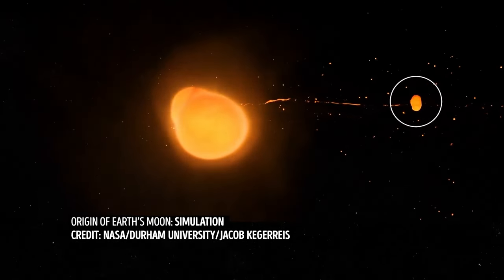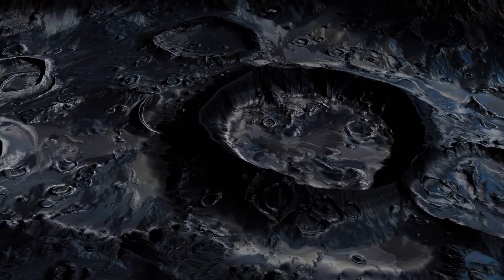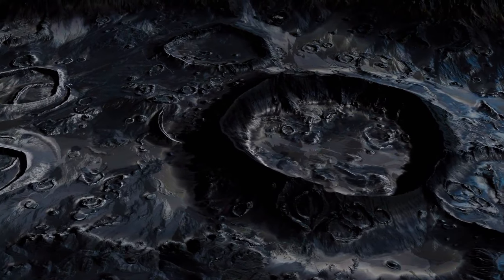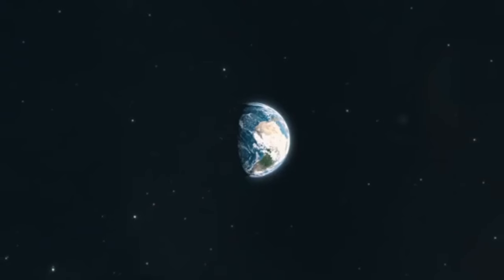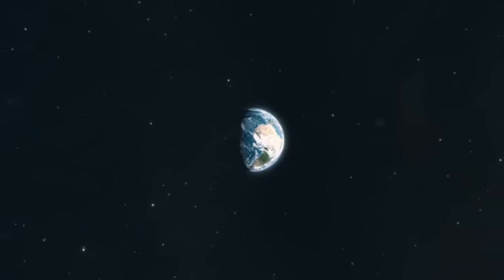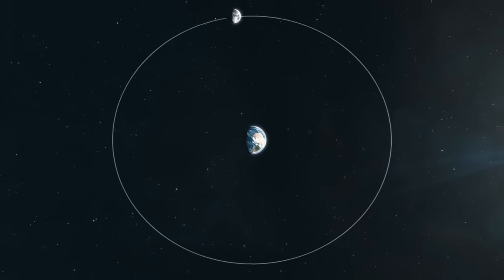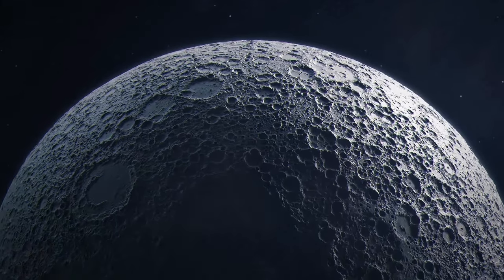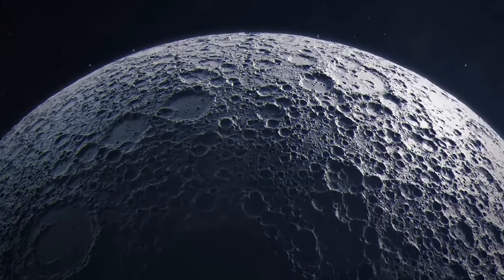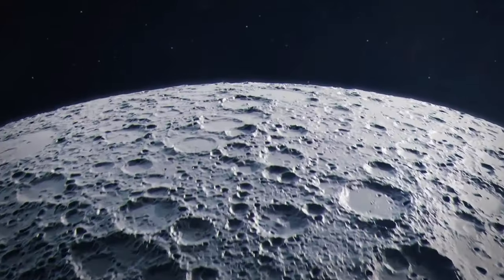Earth and the moon do have similar compositions, after all. Of course, there are other ideas about how the moon formed. One says that the gravitational force of our planet captured it — the moon was just an object innocently passing by when suddenly it got attracted and pulled into Earth's orbit. There's even a hypothesis that Earth stole the moon from Venus. In that case, the moon shouldn't complain — the view is way better here.